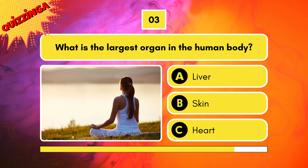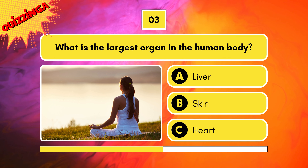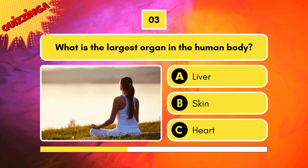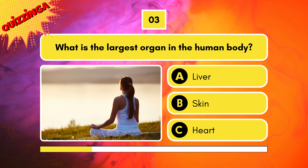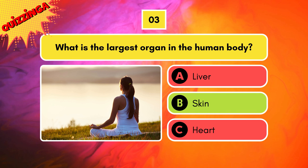What is the largest organ in the human body? Liver, skin, or heart? It's skin. Did you know this?